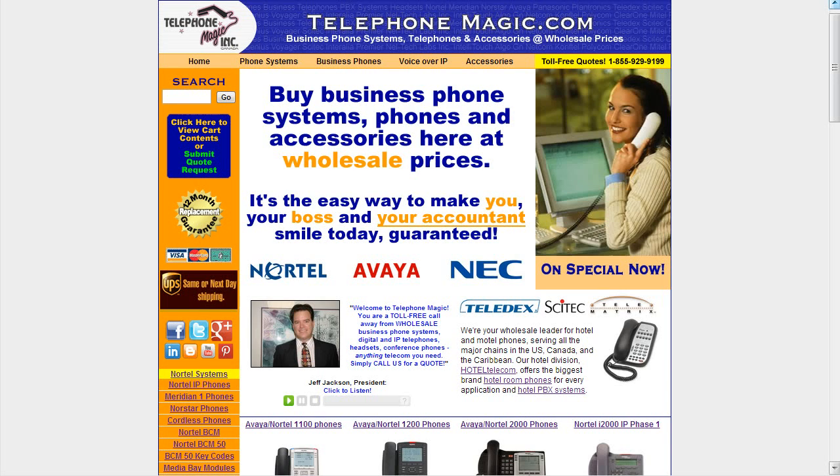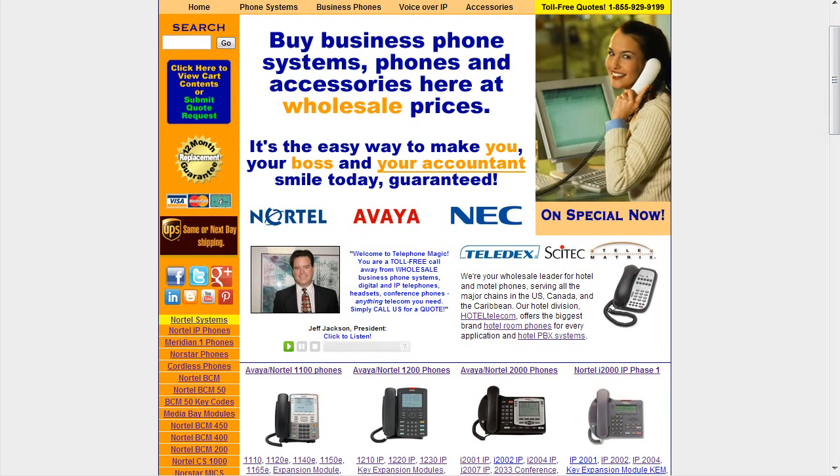Hi, it's Jeff Jackson here with another edition of Telecom Tips from Telephone Magic. Today we're going to feature the Avaya Nortel 1100 series IP phones. All you have to do to start is go to TelephoneMagic.com and from the homepage you'll see right here in the first row of phones we have the Avaya Nortel 1100 series phones.